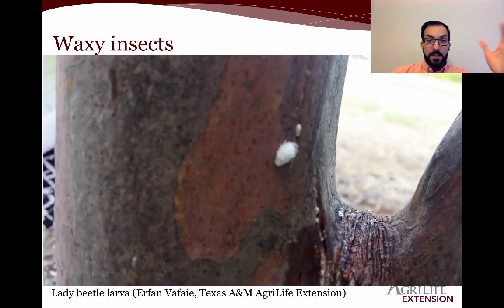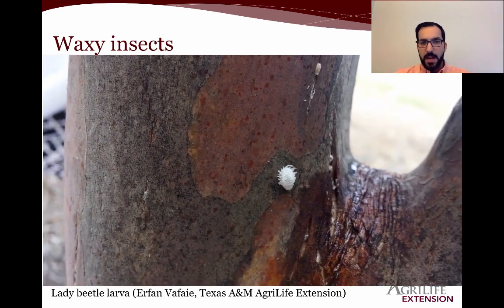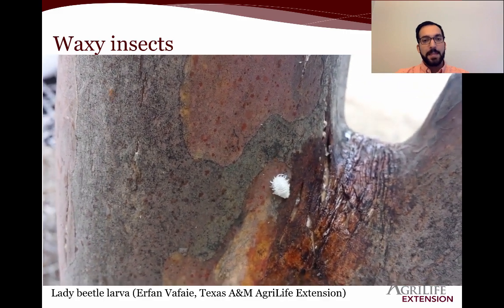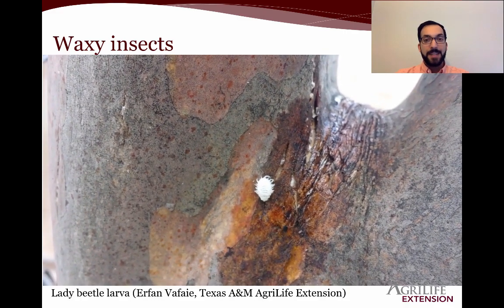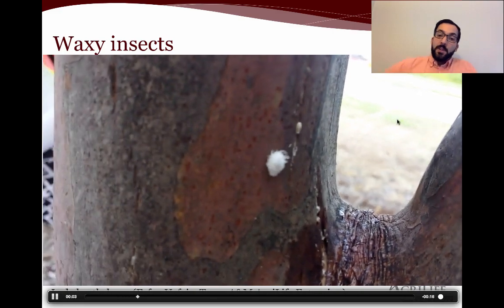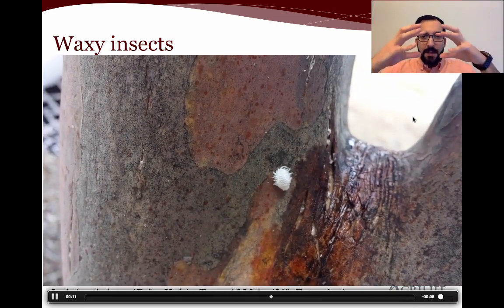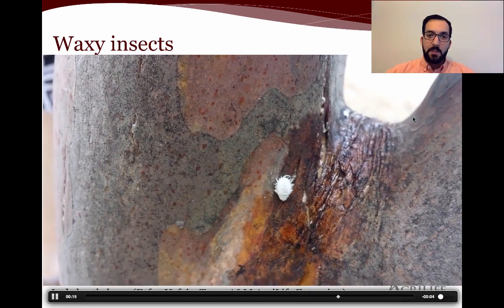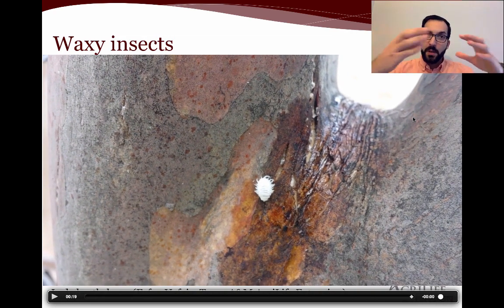Here's another waxy insect, and this one is already on the move — quite quickly — so it's not going to be a mealybug or a scale. What might it be? It's actually a type of predator — a lady beetle larva. If something is moving this quickly, there's a good chance it's hunting. There's actually a few species that feed on scale insects on crape myrtles whose larvae look a lot like this, and the adults have black bodies with red spots on them. If it's moving relatively quickly, you can see large jointed legs on the front — these are lady beetle larvae.